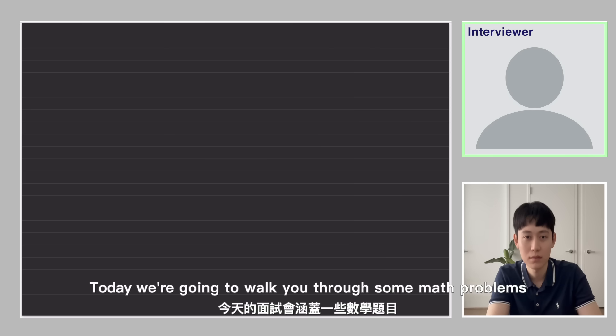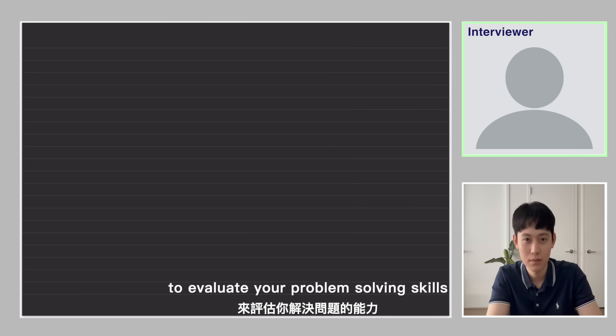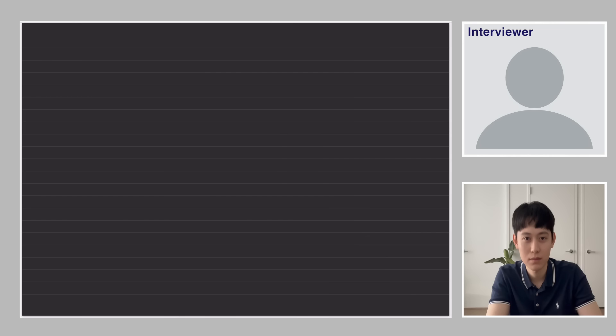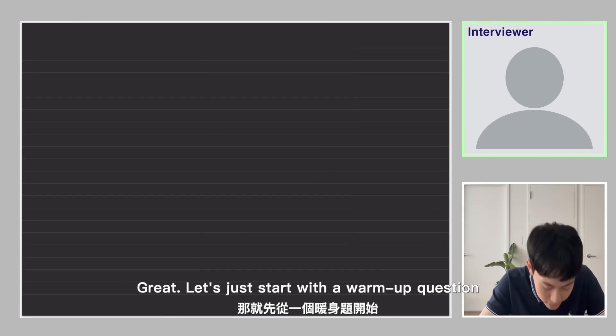Today we are going to walk you through some math problems, and there will be one round of coding tests to evaluate your problem-solving skills. We're going to need you to prepare a pen and a piece of paper. Sure. Great, let's start with a warm-up question.